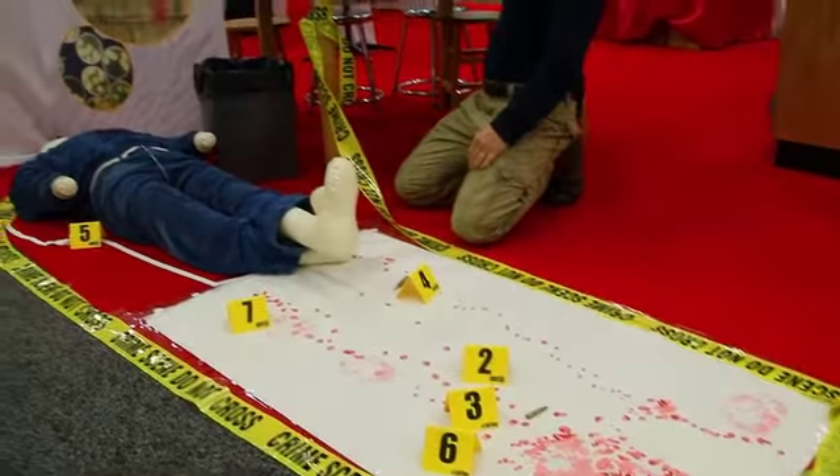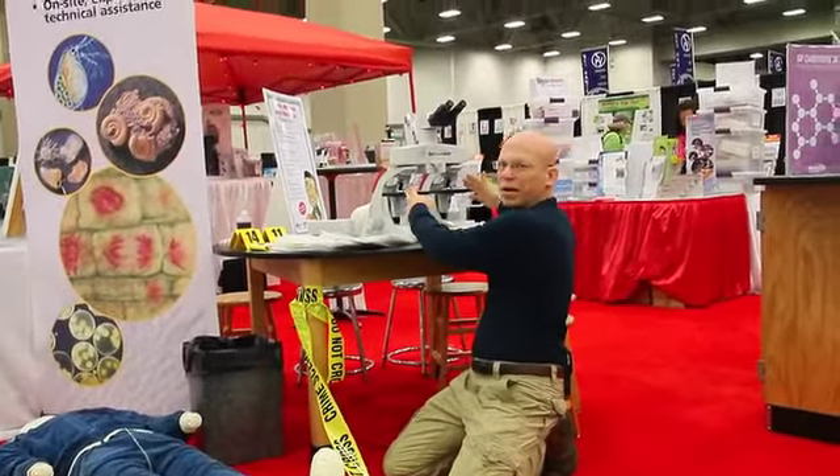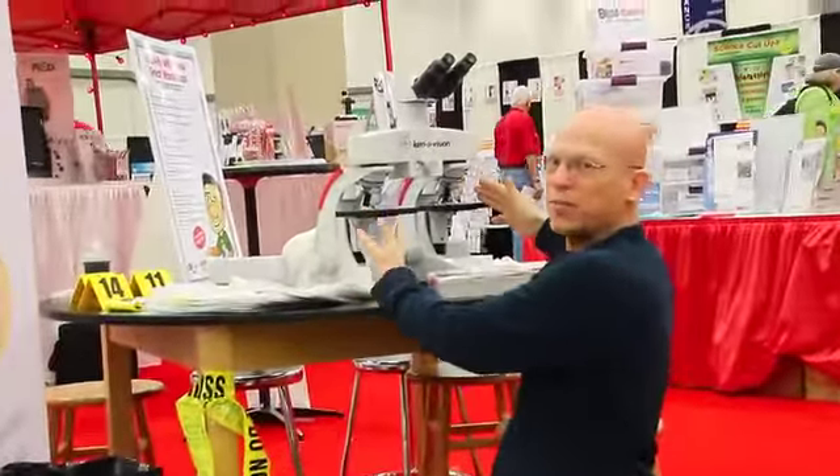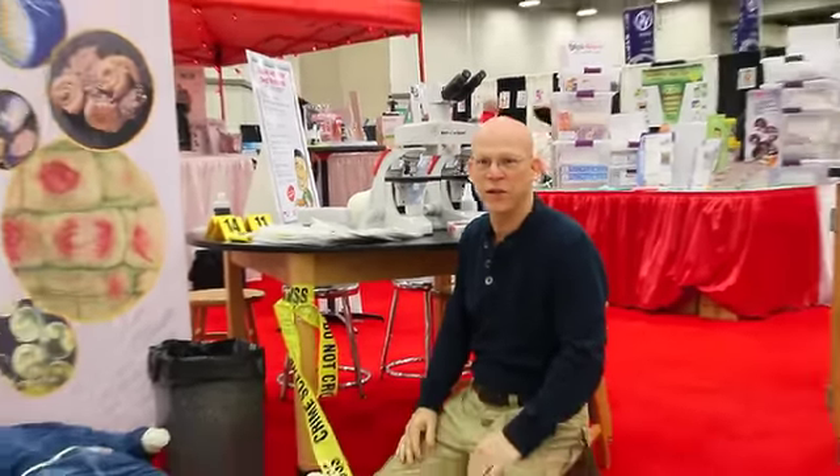They even get to use really cool pieces of equipment like this Kennevision dual microscope, which allows them to compare shell casings or compare ballistic markings on bullets. Really neat stuff — another one of the really cool things we see right here at CAST.